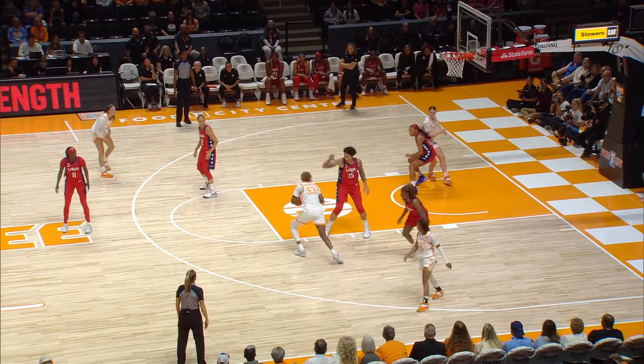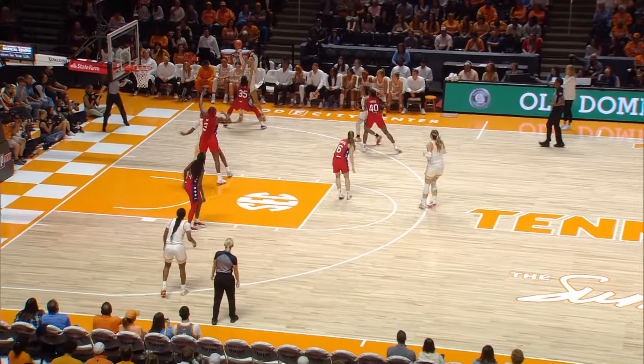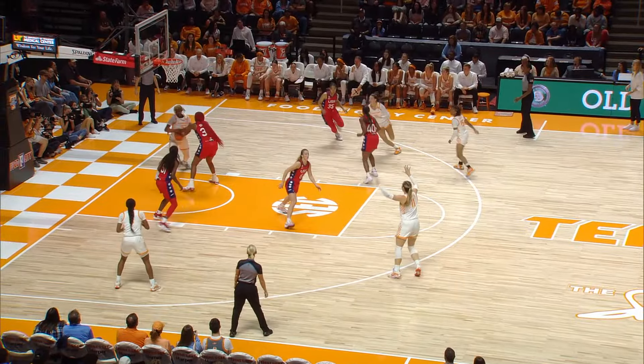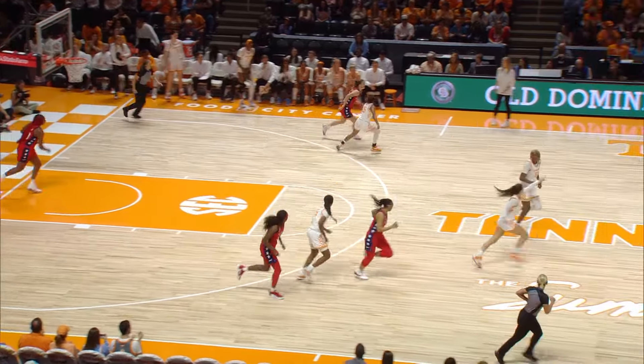Gets it to Hollingshed. Hollingshed step back jumper over Griner is good — she has four points. 70-37 Team USA. Strickland inside to Hollingshed. Hollingshed puts it up on Boston — good. Hollingshed up with it strong.